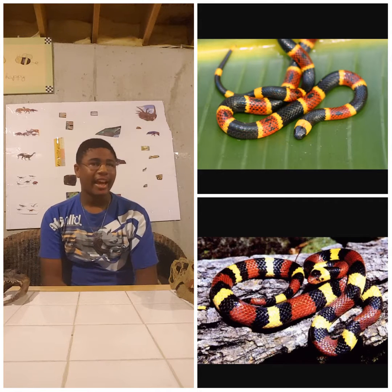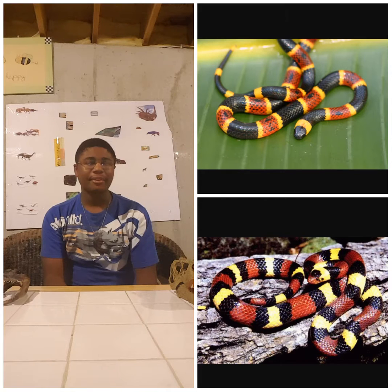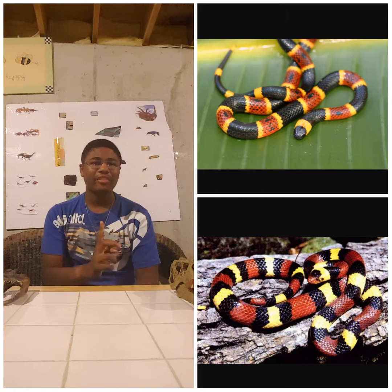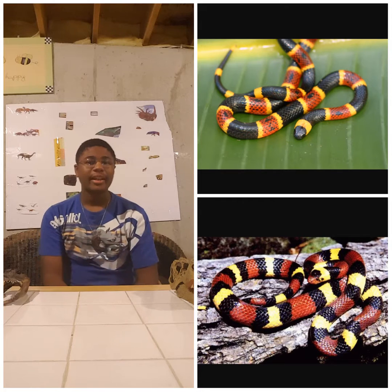The Eastern Coral Snake is very dangerous. At the bottom you have the Scarlet Kingsnake, which has a similar color pattern but arranged in a different way — they have red, black, yellow, or white bands as well. People do often get the two confused since they look alike.